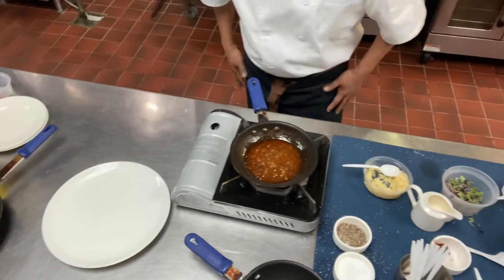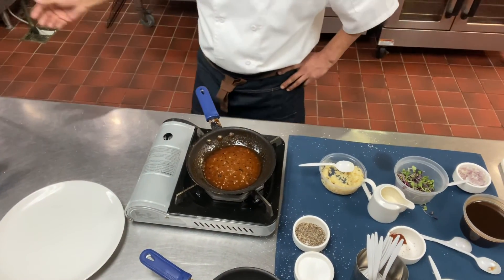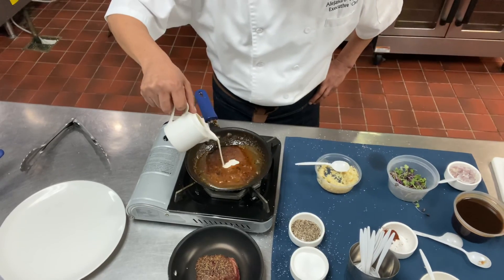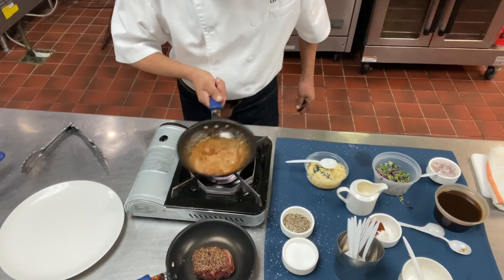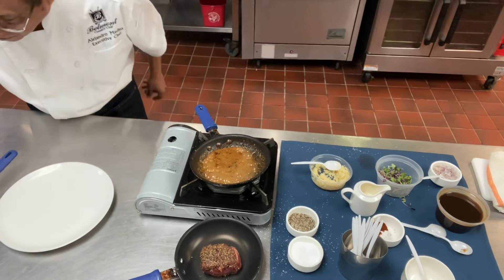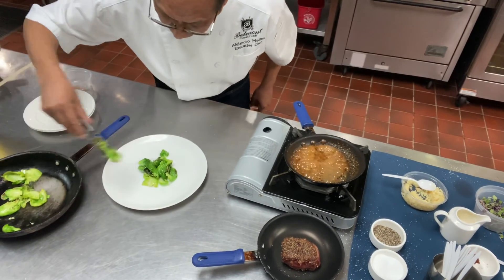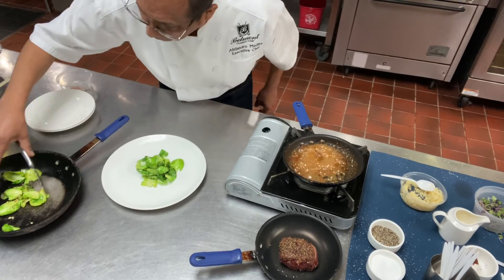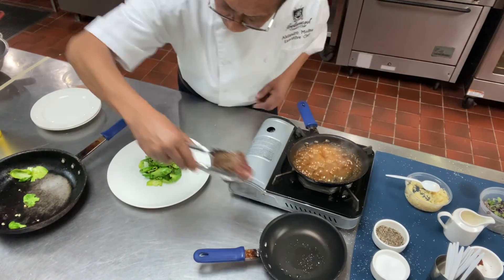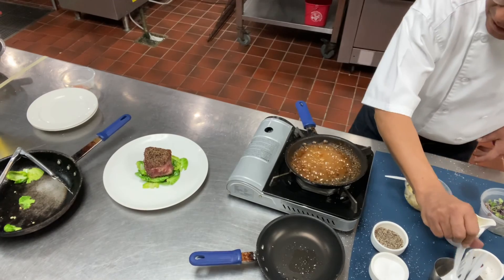I'm going to heat it up with our sauce — add a touch of cream to help. Now it's perfect. Push the brussels sprouts into the middle of the plate in the center, a nice amount. Now our fillet — place it in the middle and ladle our sauce on top.